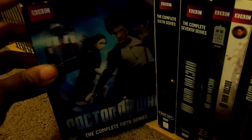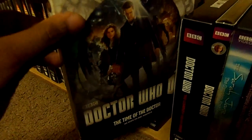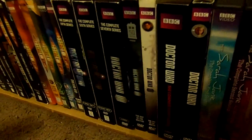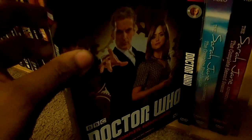Time to move on to the Eleventh Doctor, Matt Smith: Doctor Who - The Complete Fifth Series, The Complete Sixth Series, The Complete Seventh Series, Day of the Doctor, and The Time of the Doctor. That's it for the Matt Smith era. Time to move on to the Twelfth Doctor, Peter Capaldi: Doctor Who - The Complete Eighth Series, which is new to my collection, and The Last Christmas.